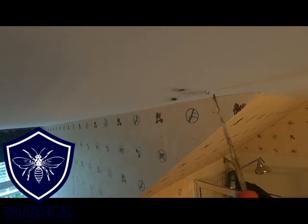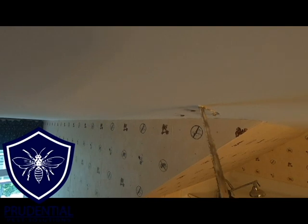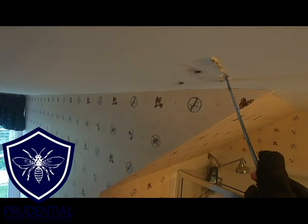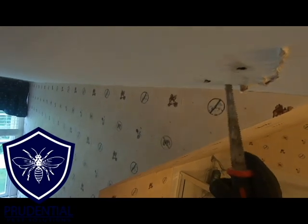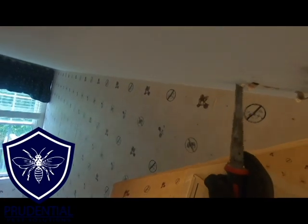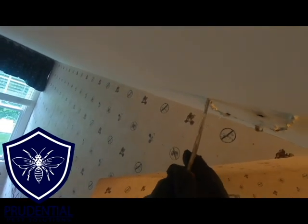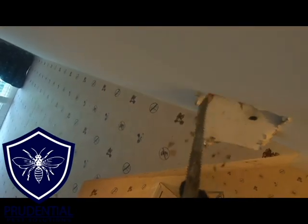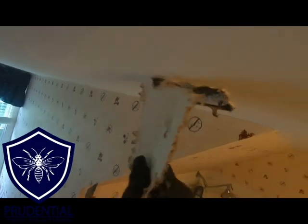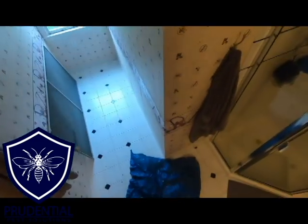Now I have my drywall saw and I'm going to open up the soft spot of the drywall. We don't need to open a huge section — I usually just remove the area right around the damaged and compromised drywall. Keep in mind this drywall is supposed to be a half inch thick, and you can see how the saw is cutting right through it like it's nothing. That's because the yellow jackets were chewing at the drywall beneath — it's paper thin — the homeowner literally stuck his finger through it.